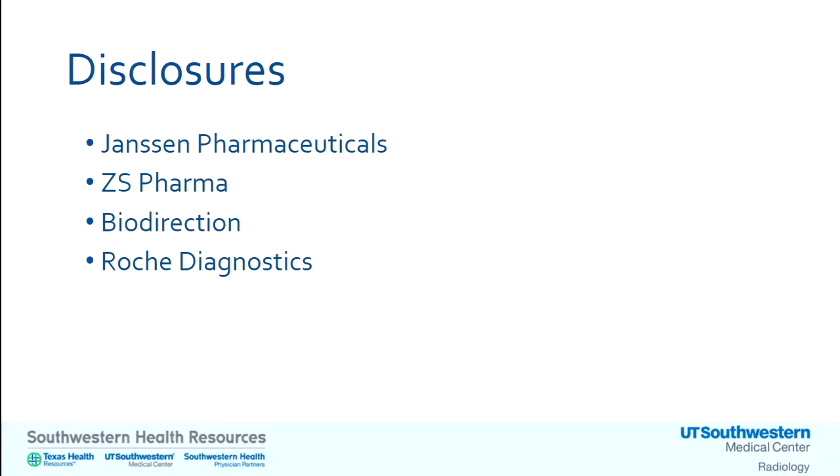Good morning. It's certainly a pleasure to be here today, and thank you to Doctors Brewington and Pedrosa for inviting me. I'm an emergency physician with the Department of Emergency Medicine at UT Southwestern, and my practice is predominantly at Clements University Hospital. I'll be talking about venous thromboembolism and specifically how to incorporate D-dimer in your imaging plans. I have a few disclosures with companies for which I receive research funds, but I will not be discussing any specific assays or therapeutics today.